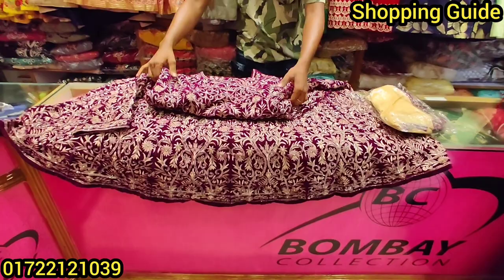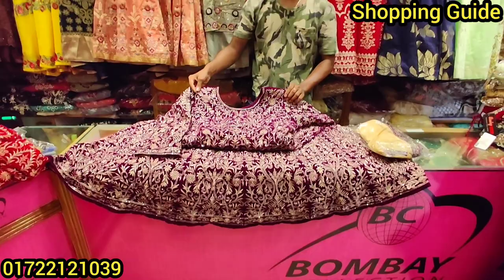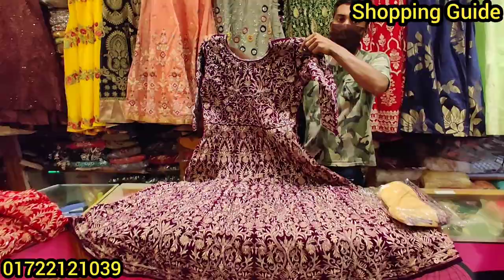I am going to look at this gorgeous bridal gown. This is perfect. What price is this gown going to be? Let's see this gown in detail.